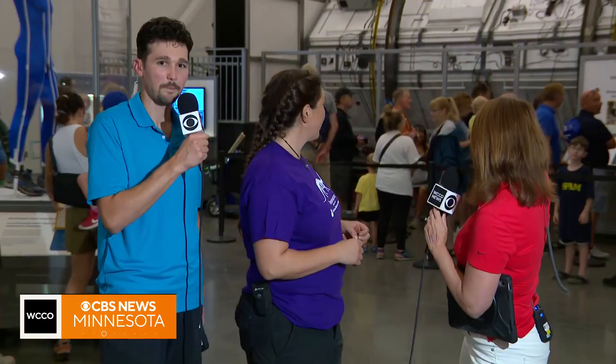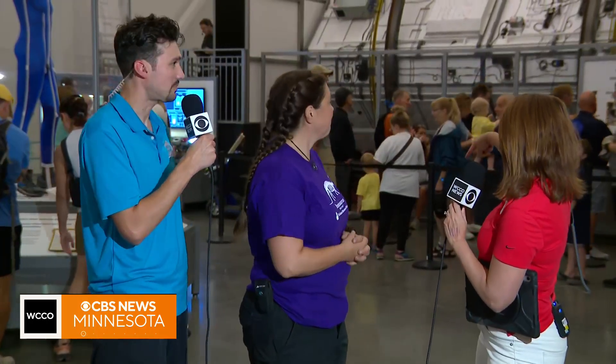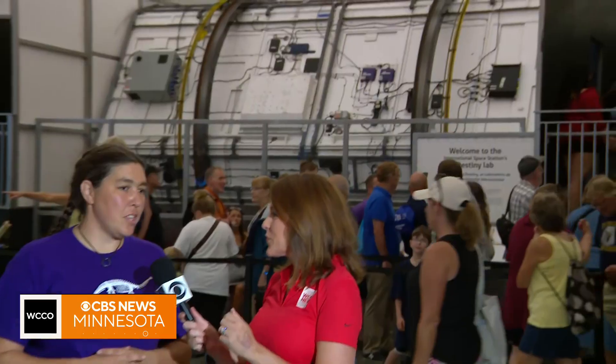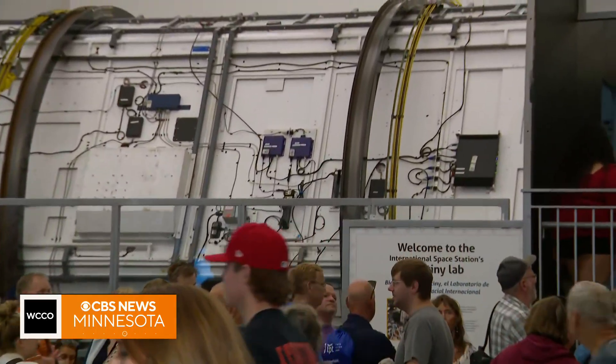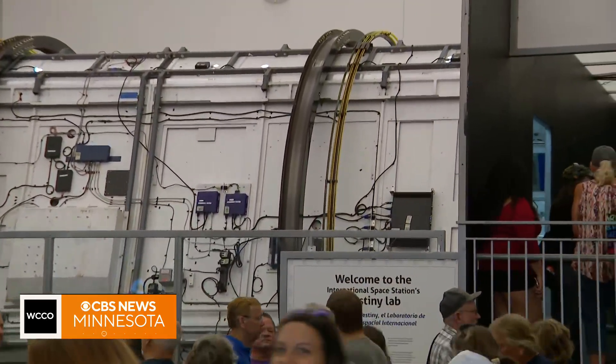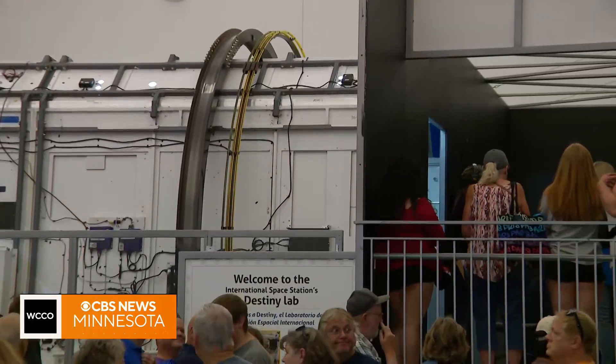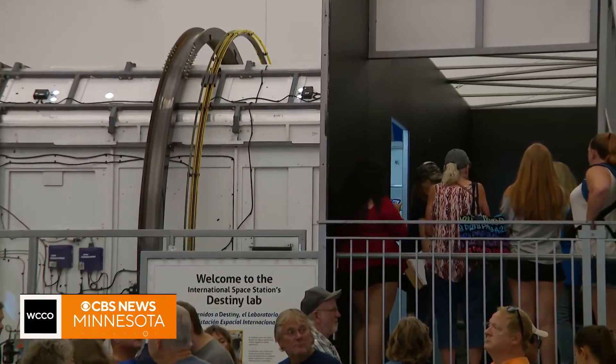There's all this space information about the sun. But Gaya, this thing that's twirling around — the big attraction where the lines are — what is this? That is the Destiny Lab. It's a two-scale model of the Destiny Lab, which is the U.S.'s science lab on the International Space Station. So this module is where the U.S. does all of their science.